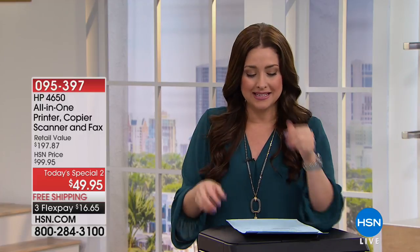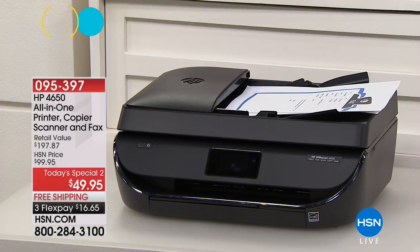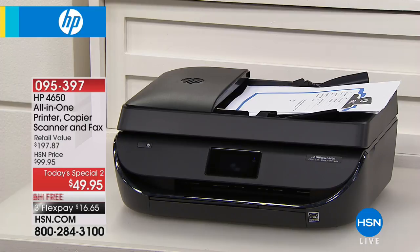Before we get to that, let's talk about today's second Today's Special — something we all need. If you have a computer, a tablet, or students who need to print, we want the best name in the business, and that is HP. They do something for us one time a year during HP month.